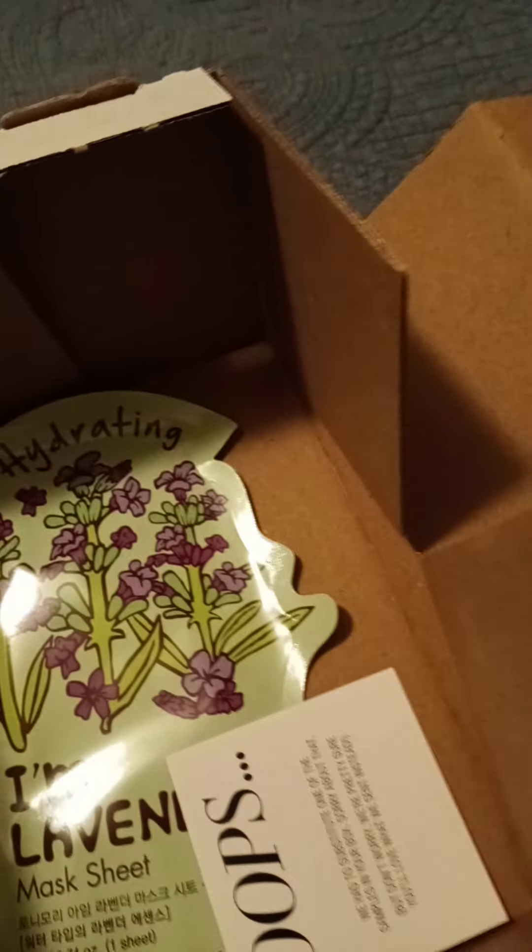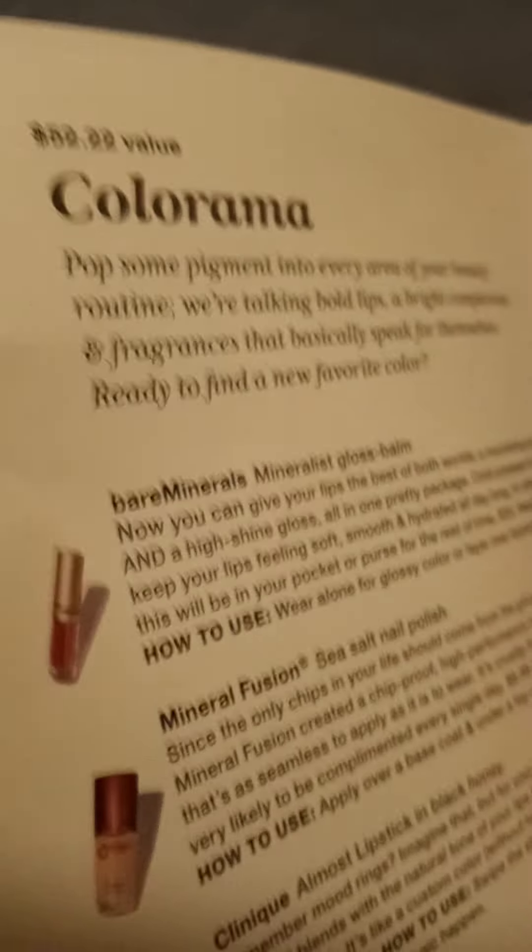Let's see what this says — it's got a little explanation of what everything is. Bare Minerals. Let me present everything and then we'll read that. I'm Lavender Hydrating Facial Mask. Ooh, I need one of those right now.